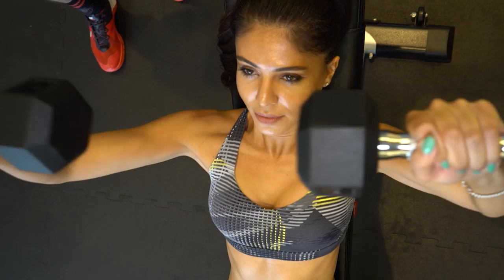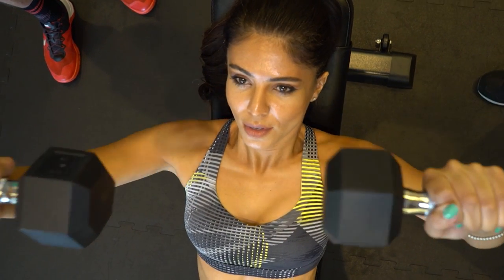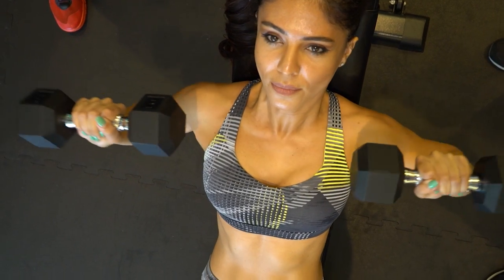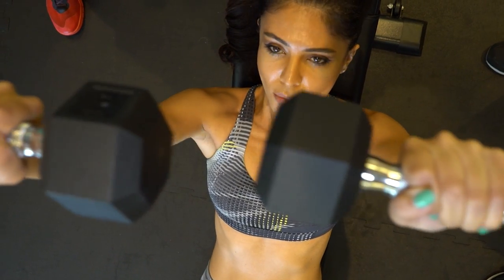This is the incline bench, which is going to work your upper chest. What you want to do is not flare your elbows out — keep your elbows as tight as possible, touch the weight to your shoulder, then come up and squeeze your chest together.